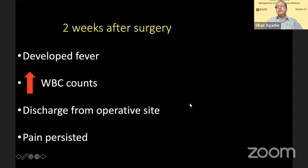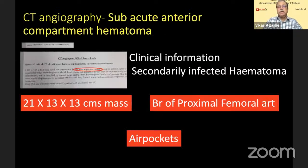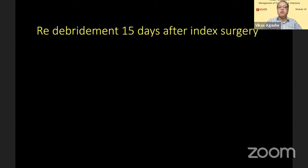Two weeks after surgery, he develops very severe pain. Counts go up. There is a discharge from the operative side. Pain increases. The surgeon feels that this is an infected hematoma, so he does a CT angiography. Again, it is reported as subacute anterior compartment hematoma.